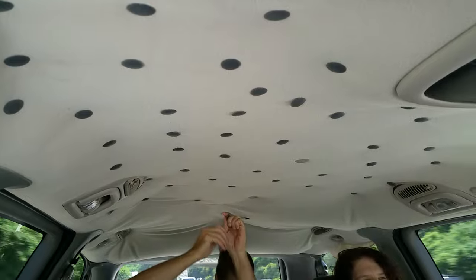So this is what the roof looks like after you do this. If they were glow-in-the-dark, you'd be much better.